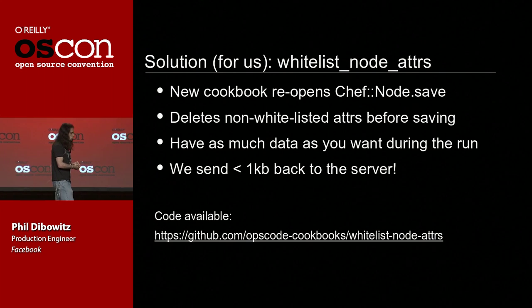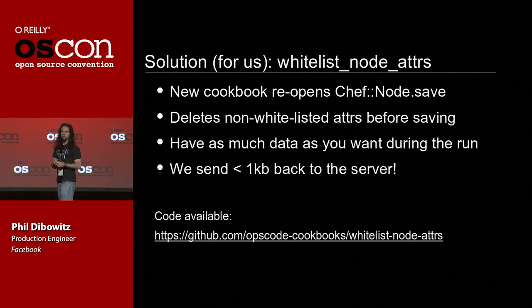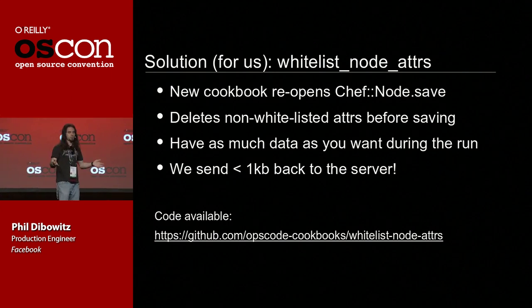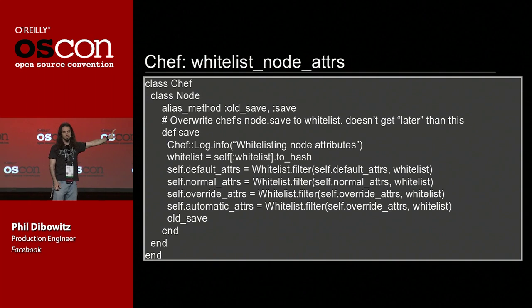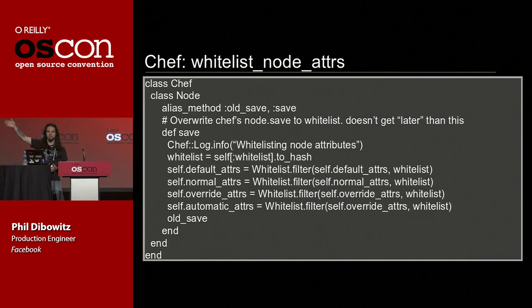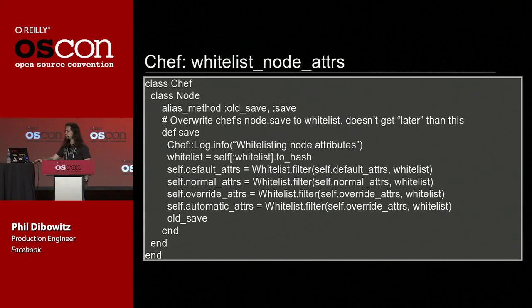We sat down with Adam Jacob, the guy who wrote the original version of Chef, and came up with a solution after about three or four iterations. What we ended up on was a cookbook called Whitelist Node Adders — you can download it. It reopens the node save method internal to Chef from a cookbook without changing the code base itself. It walks through the internal hashes inside the node object, deletes everything that's not whitelisted, and then calls the original node.save. The whitelist is just an attribute on the node that any cookbook can access. Essentially five lines of code (plus a filter function) fundamentally change this assumption of the tool. That is flexible.